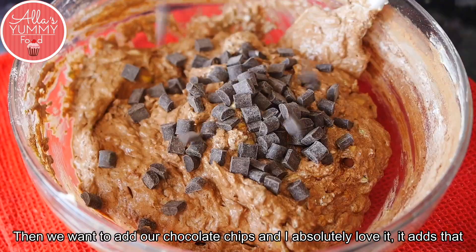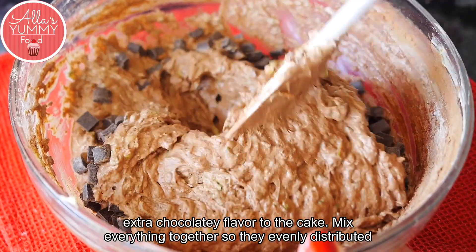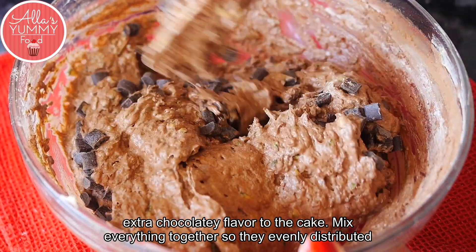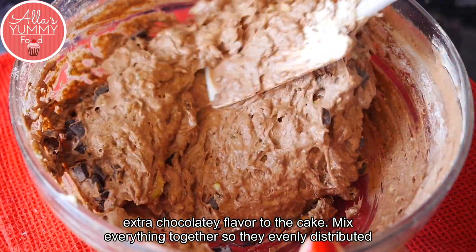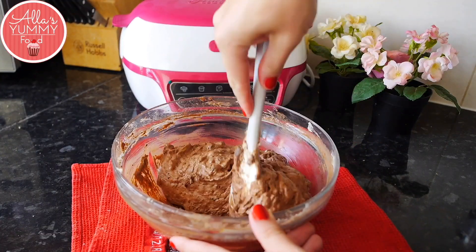Then add your chocolate chips — they add that extra chocolatey flavor. Mix everything together so they distribute evenly, and your zucchini cake mixture is done. That's how easy it is!